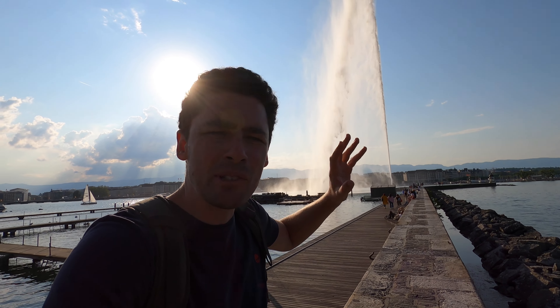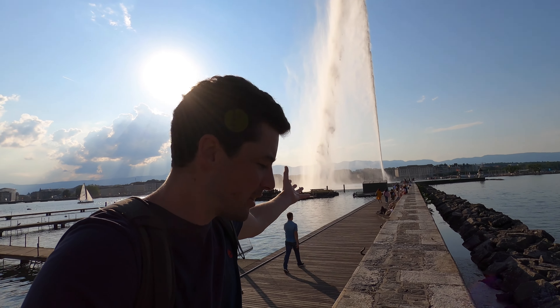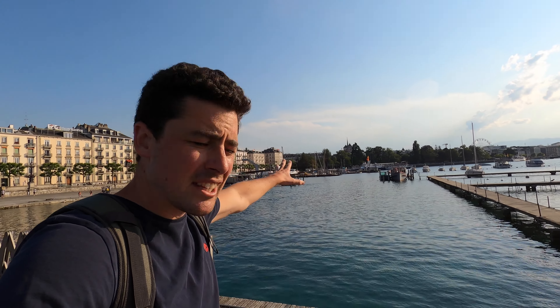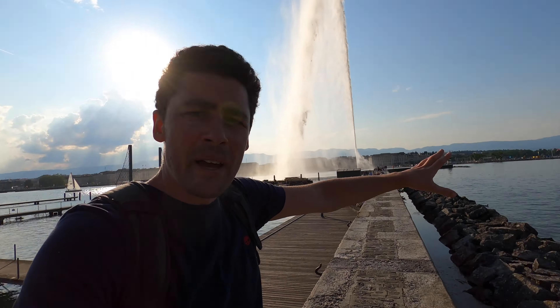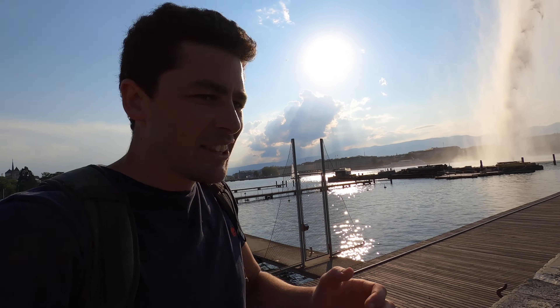We're here at the jet d'eau - this is most probably the main attraction in Geneva. You've got a beautiful view of the old town and Saint Peter's Cathedral over there, and on the other side you've got the band of Pâquis. This bridge was very popular just a moment ago - I met a man from Tennessee who said he'd watched one of my videos before arriving. That was super cool.